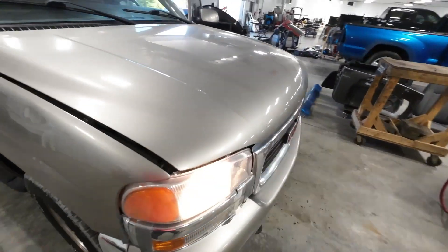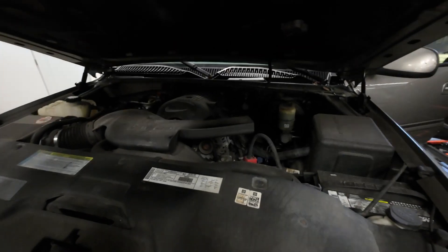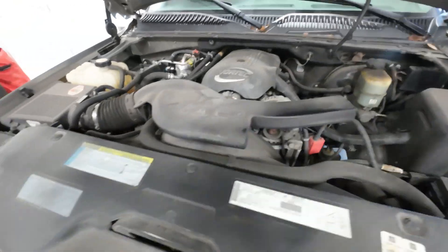5.3 under the hood. 4L60E rear wheel drive swap with 100,000 miles — it's one of the lowest mileage ones out there. Nice and quiet. Nice and dirty — we don't rinse them off; this is just how they come in.